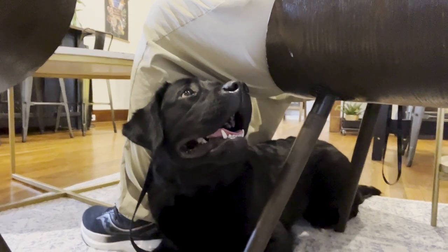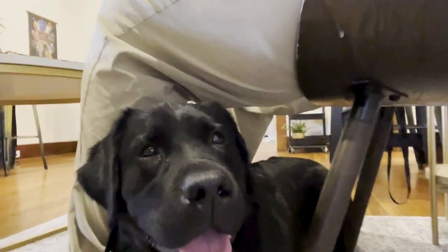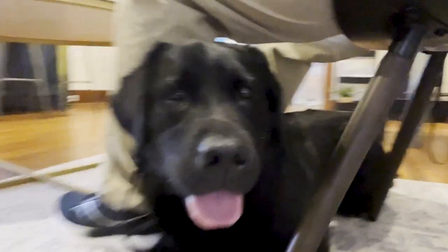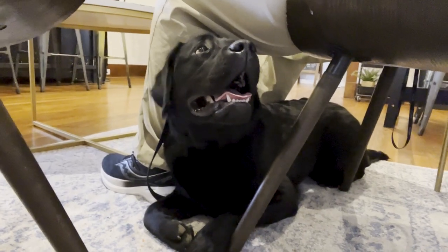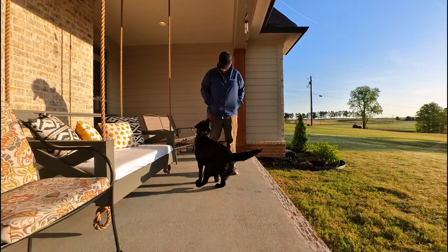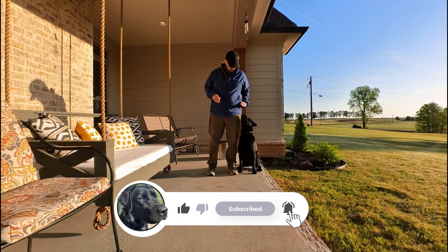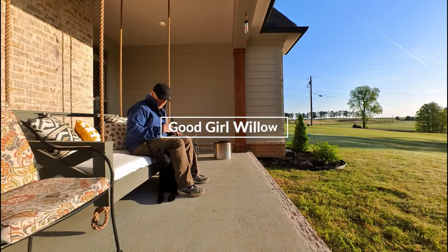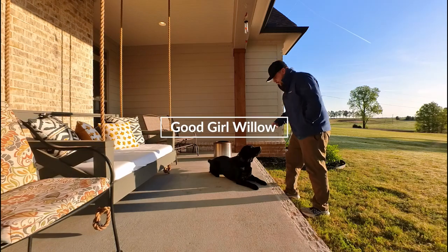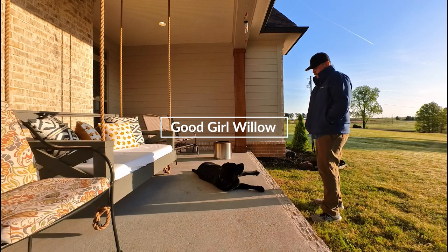It doesn't get much better than being able to take your dog with you wherever you go. If watching Willow can inspire you to spend more time with your dog and also give you ideas about how you might like to train your dog, that's why I put these videos out. Subscribe if you like watching a good girl do good things, and I'd encourage you, don't ever be bored with your dog. Spend time building a relationship through training for the lifestyle you have. Thanks for watching. We'll see you on the next one.